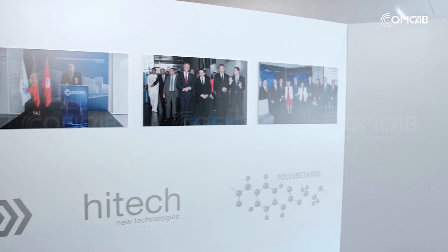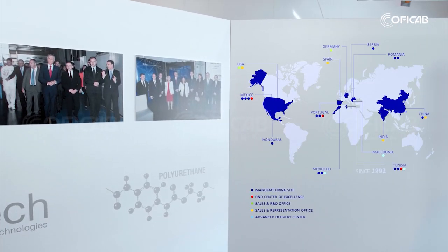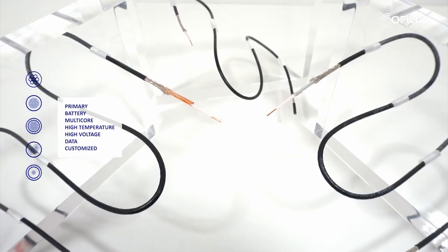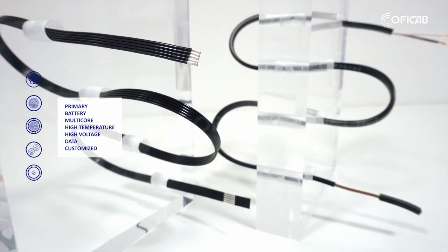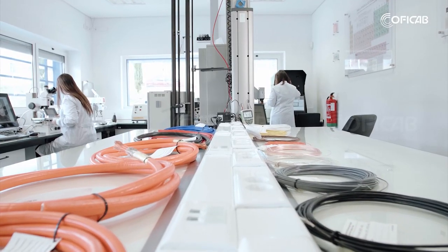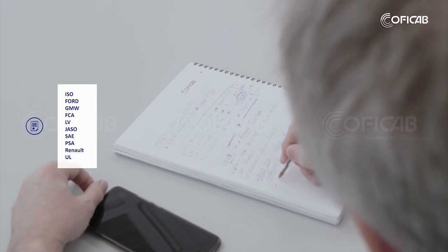Although today our presence is worldwide, our successful history began in Tunisia in 1992. We offer a wide range of products that keep up with market needs and trends of today, and we design and manufacture these cables in accordance with international standards.